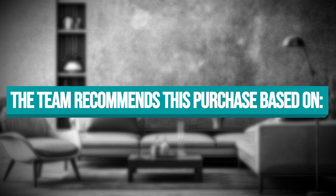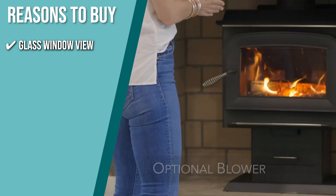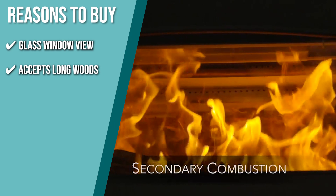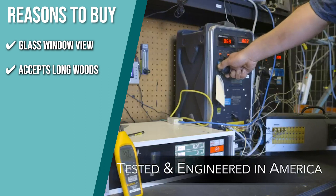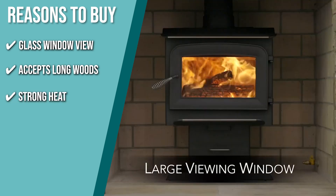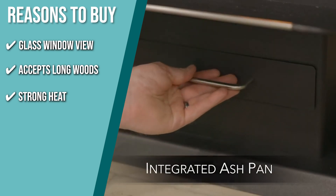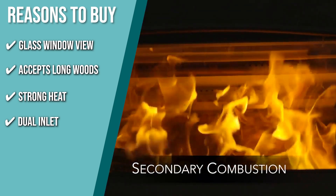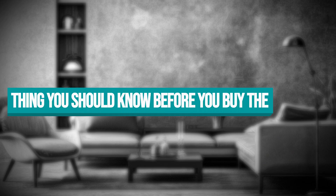The team recommends this purchase based on the following. Glass window view: a heavy cast iron door with air-washed ceramic glass allows a magnificent view of the burning fire that will enhance any setting. Accepts long woods: you can put even an 18-inch long wood, which reduces time spent filling the stove for long burn times. Strong heat: this stove has 68,000 BTUs and can heat up to 1,200 square feet, making it ideal for a medium-sized living room. Dual inlet: the dual inlet creates the perfect environment for the fire to burn at the stove's top and bottom, which is a very efficient method of getting the most energy possible out of the wood you're burning.